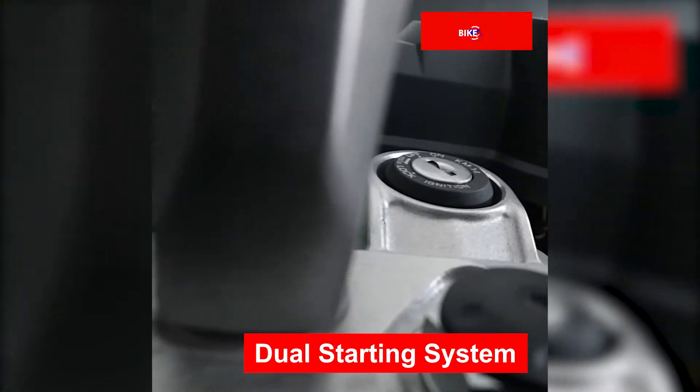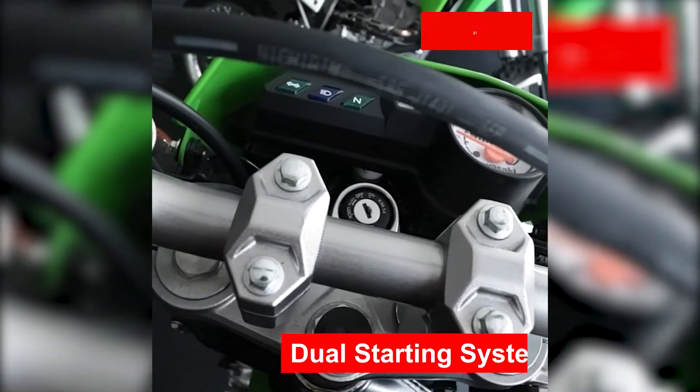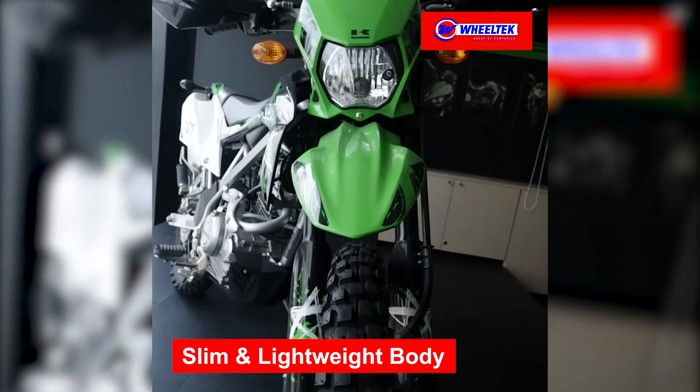Dual starting system for when you need it most. Slim and lightweight body keeps you zipping through trees and tight spots.